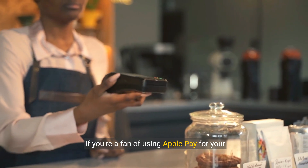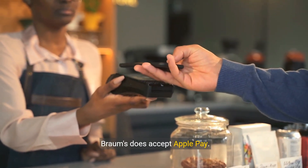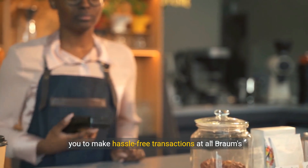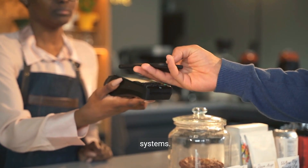If you're a fan of using Apple Pay for your transactions, you'll be delighted to know that Brahms does accept Apple Pay. This convenient and secure payment method allows you to make hassle-free transactions at all Brahms stores that are equipped with contactless payment systems.